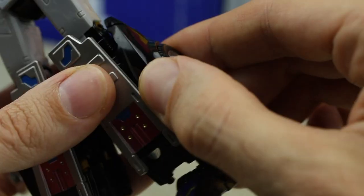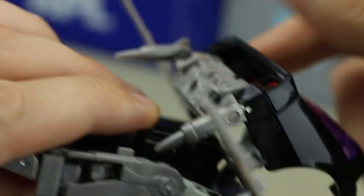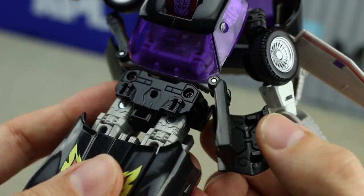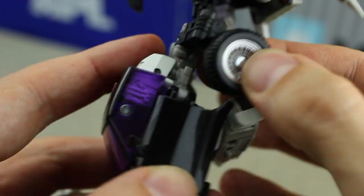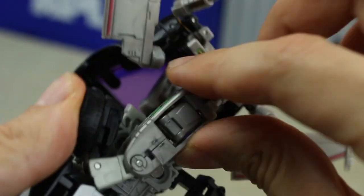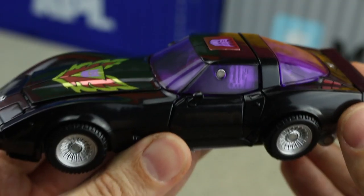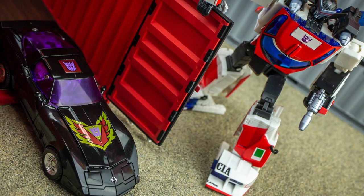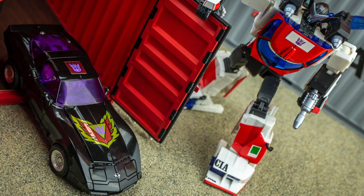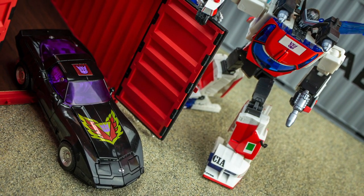Transformation is a relatively simple affair by Masterpiece standards these days, and features a couple of real standout moments along the way. I particularly like the fluidity of how the hands fold around to stow away for car mode, and the clever manner in which the legs contort into a surprisingly compact configuration come the end of the process. The result is by far the best bit though, with Loud Pedal's vehicle mode taking what is already one of the more impressive Masterpiece car forms and elevating it to new heights with that rocking colour scheme.